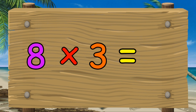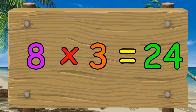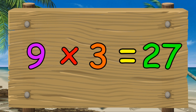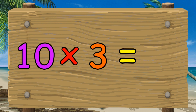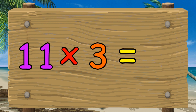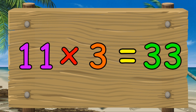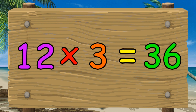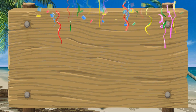Eight times three equals twenty-four. Nine times three equals twenty-seven. Ten times three equals thirty. Eleven times three equals thirty-three. Twelve times three equals thirty-six. Fantastic.